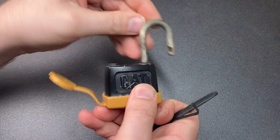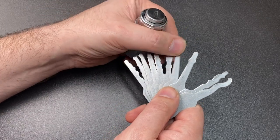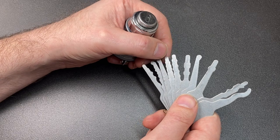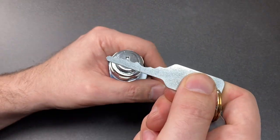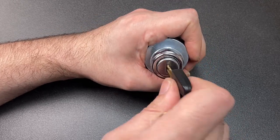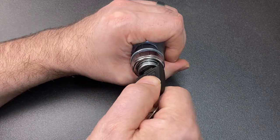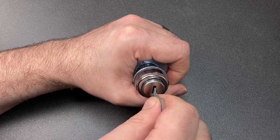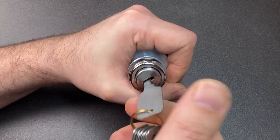Last but not least, we've got some jiggler keys. I've been successful with a number of different profiles, so I'll choose this one — it has some nice strong ups and downs. With the actual key it only has about a quarter turn, almost like that, so it doesn't take much to move it. Pop in a jiggler key, give it a wriggle like this, and we already have it open.